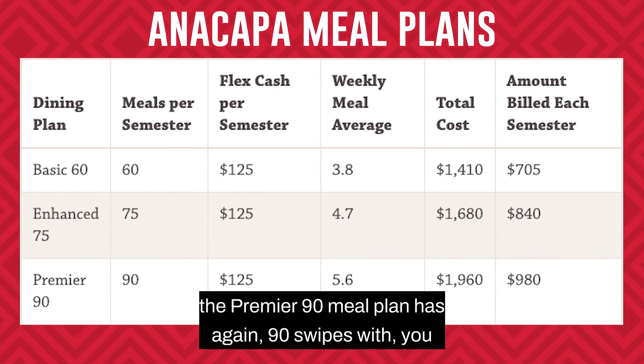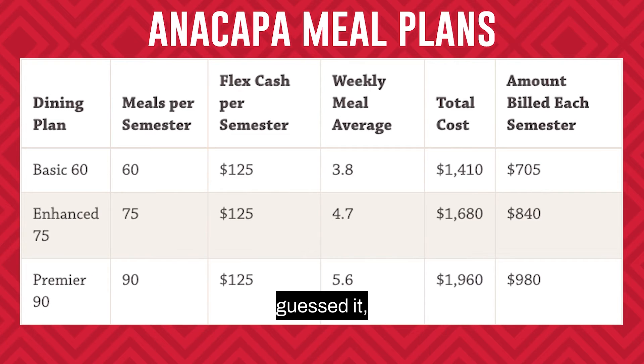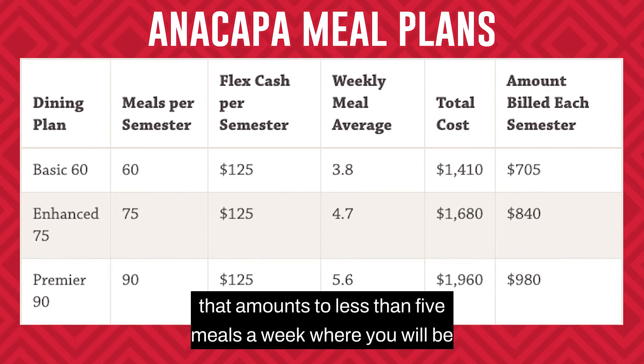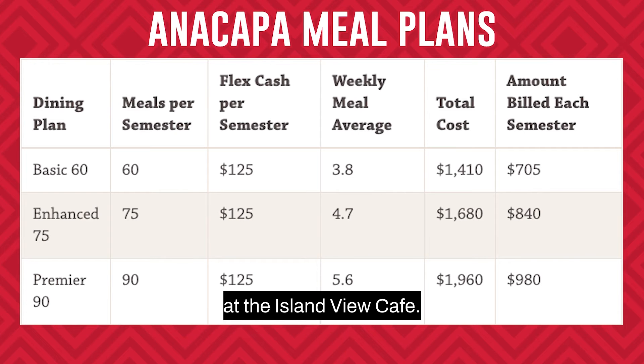Lastly, the Premier 90 meal plan has 90 swipes with $125 worth of FlexCash. As you can see with the number of swipes available, that amounts to less than five meals a week at the Islands View Cafe.